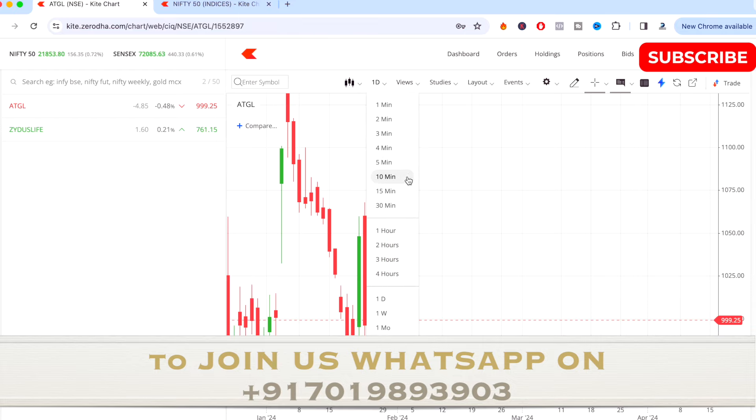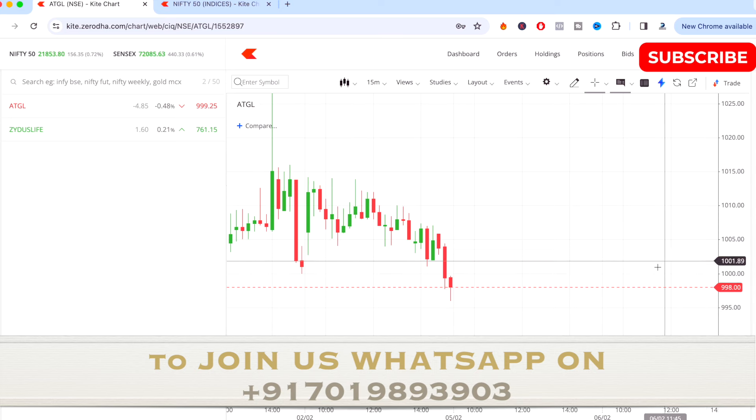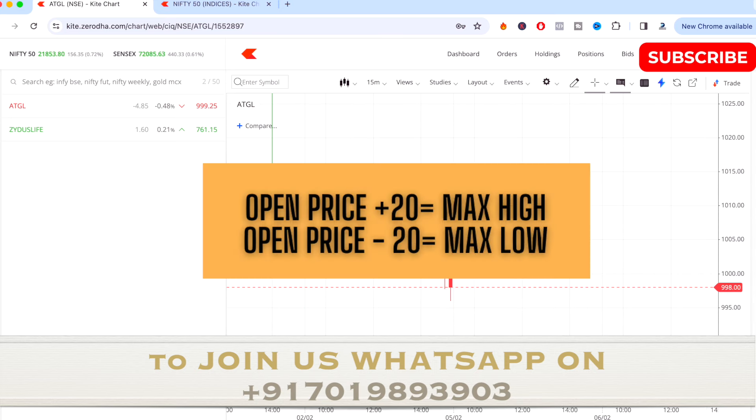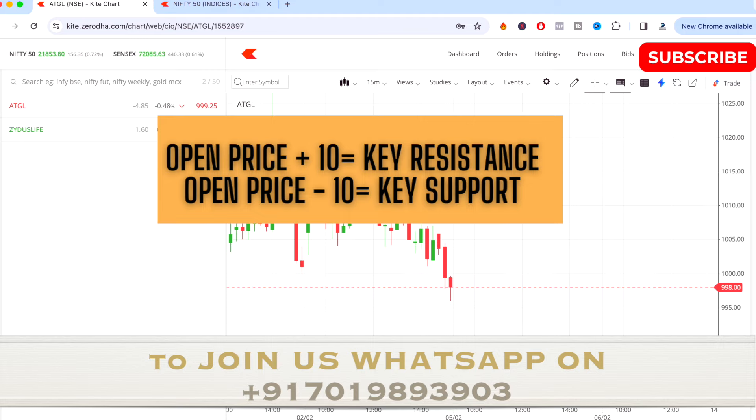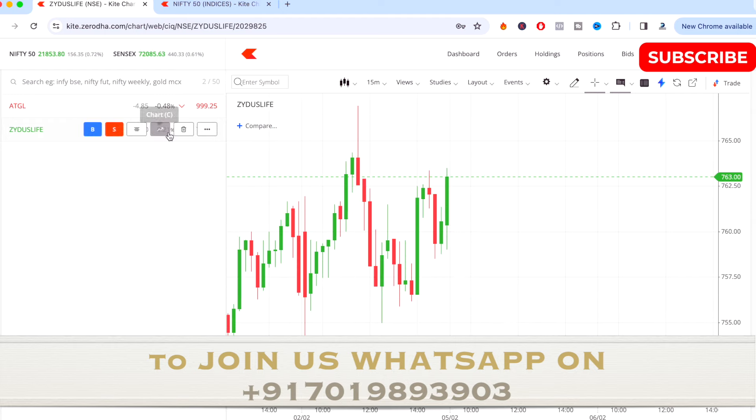The first stock is ADGL. See the opening price tomorrow and add opening price plus 20 to find the maximum high the stock might reach, and opening price minus 20 for the maximum low. Use opening price plus 10 to find the key resistance level and opening price minus 10 to find the key support level for ADGL tomorrow.